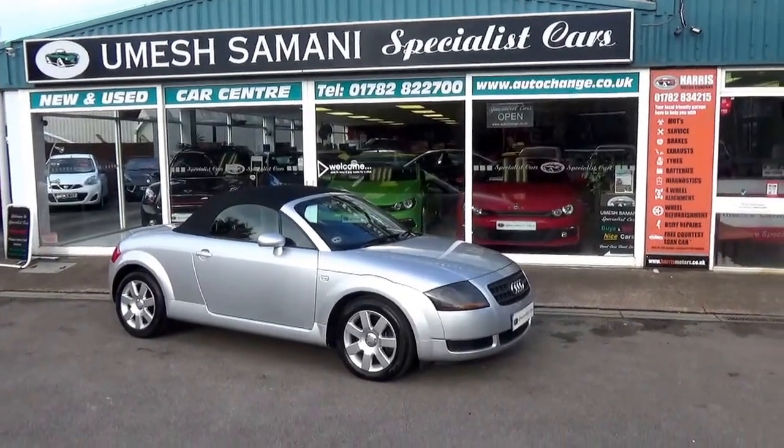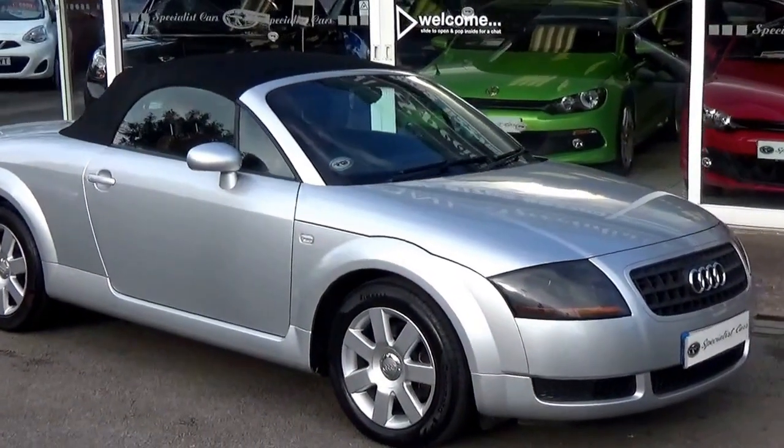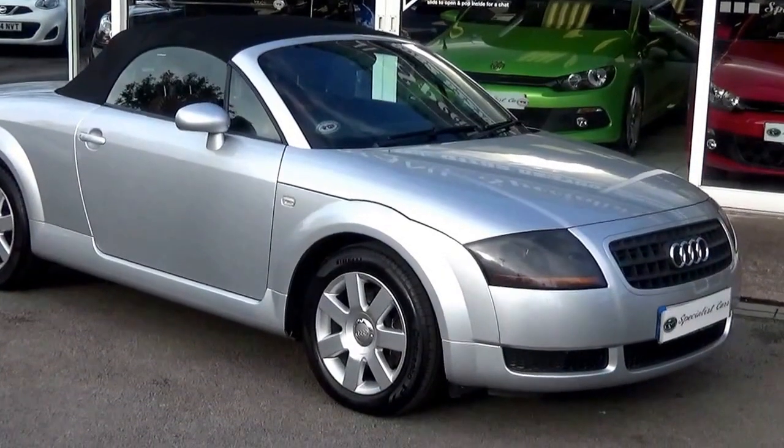Welcome to Special Car Stoke. What a great fun car we've got here. It's an Audi TT Roadster 1.8 turbo, the 150 brake horsepower front wheel drive.